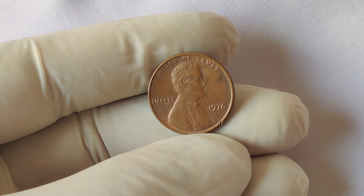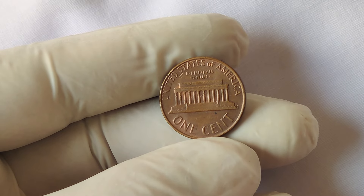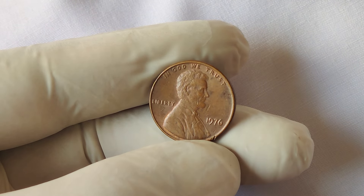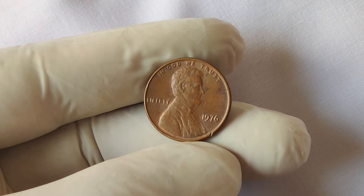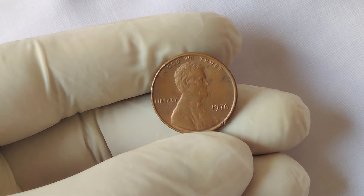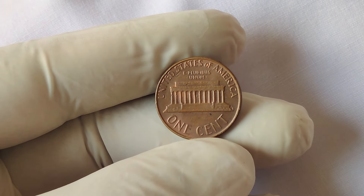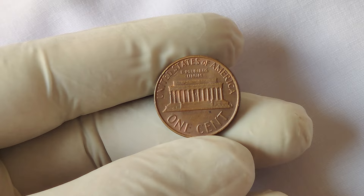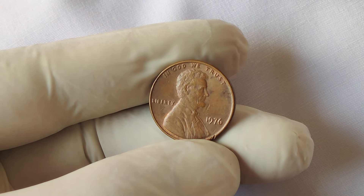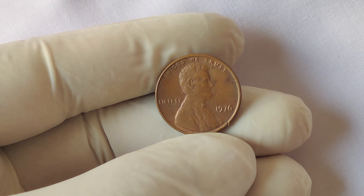Not all 1976 pennies are worth millions, but certain factors can make some of them exceptionally valuable. The value of any coin is heavily dependent on its condition. Coins are graded on a scale from Poor (P1) to Mint State (MS70), with mint state being the highest and most desirable condition. The few 1976 no mint mark Lincoln pennies graded MS68 or higher are incredibly rare. Error coins — caused by mechanical malfunctions or human error during the minting process, such as double dies or off-center strikes — can make a coin significantly more valuable.